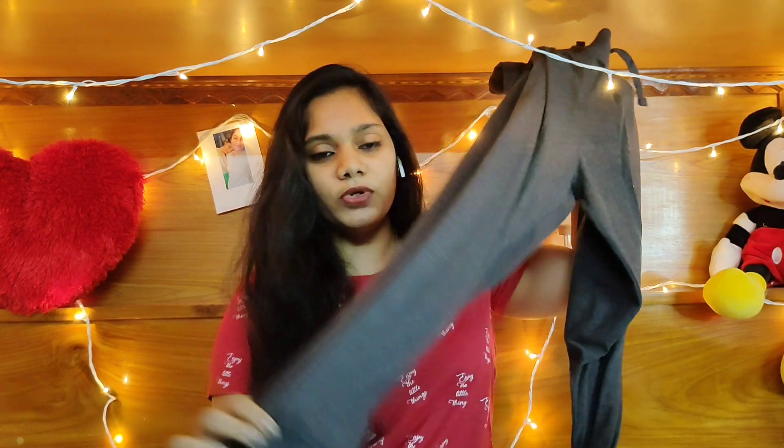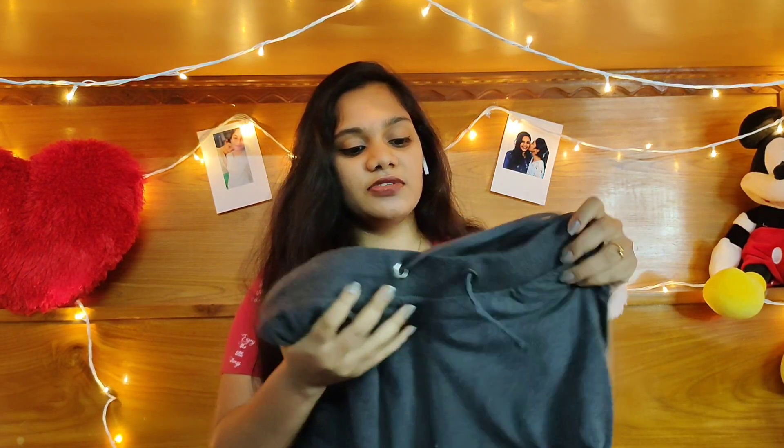The next one I've got is this dark gray colored three-fourth track pant. It has elastic at the end and 'Sport' written at the side line, and it also has these threads. This is from the brand Cream Spirit — the previous one was also from Cream Spirit. I got this for around 238 rupees, so if you need some three-fourths like this, definitely check out the link in the description.